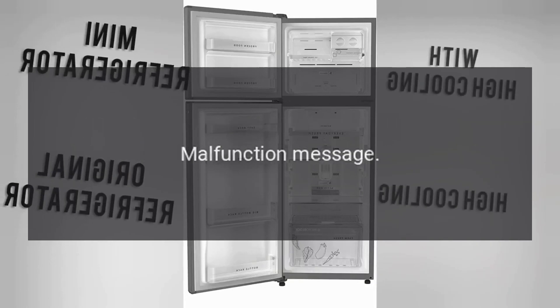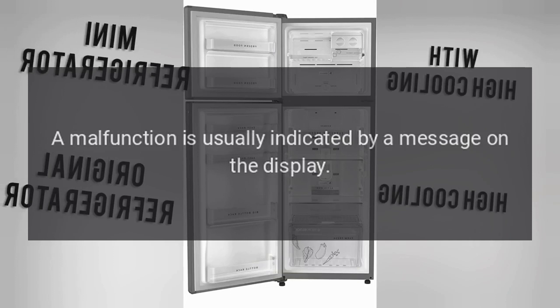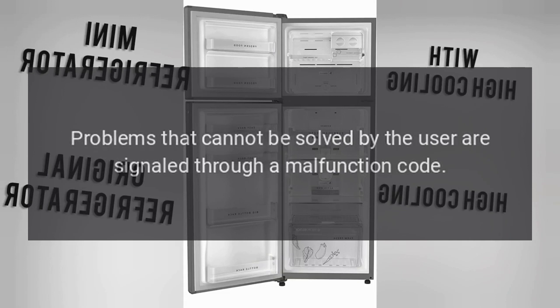Malfunction Message: A malfunction is usually indicated by a message on the display. Problems that cannot be solved by the user are signaled through a malfunction code.